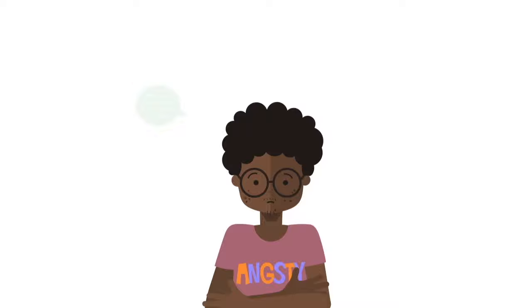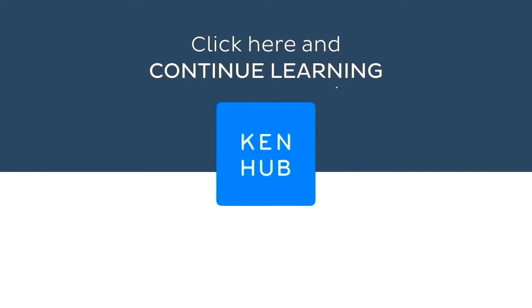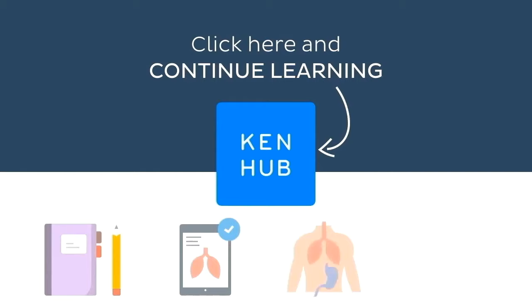That brings us to the end of this clinical anatomy tutorial. Visit kenhub.com where you can read interesting articles, test your knowledge with challenging quizzes, explore our atlas with beautiful anatomical images, or watch more video tutorials like this one. You'll find everything you need to master anatomy in no time.